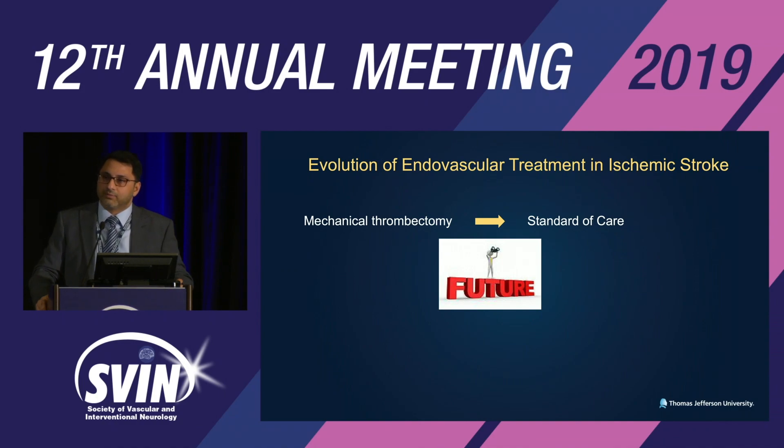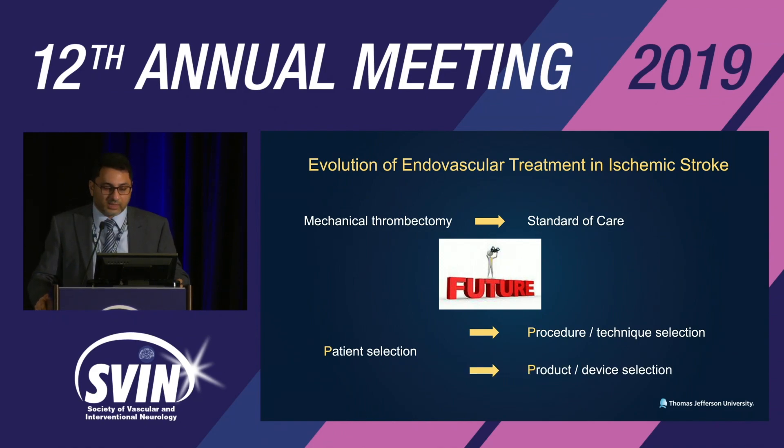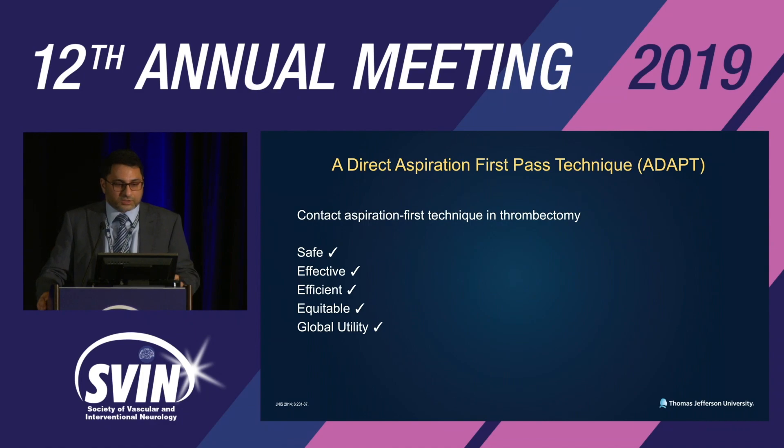We know the focus primarily was on patient selection. But we are now focusing more on procedure selection or technique selection, and also product or device selection.